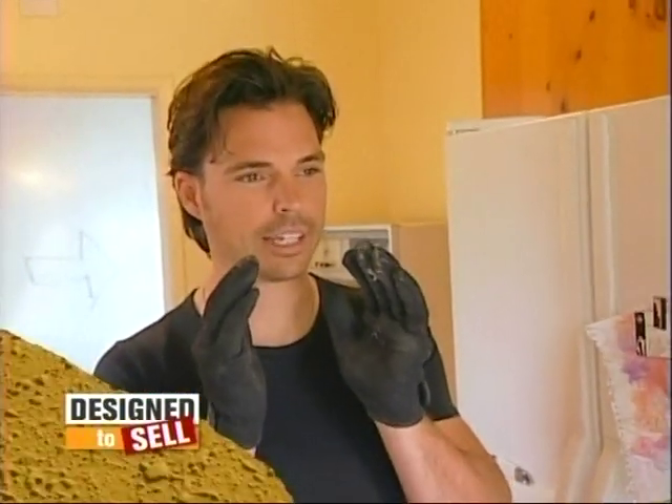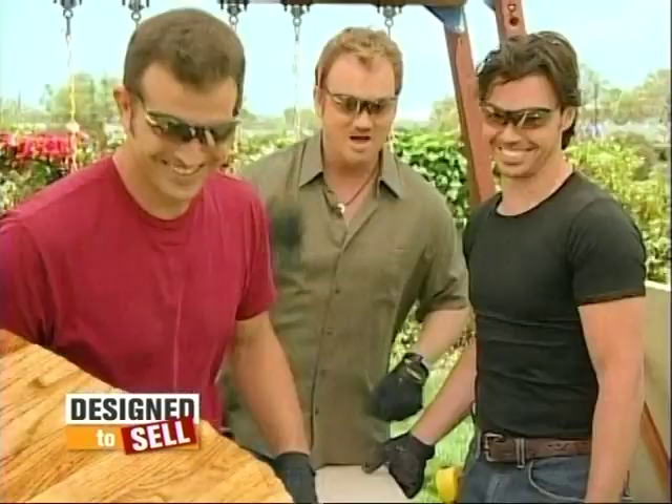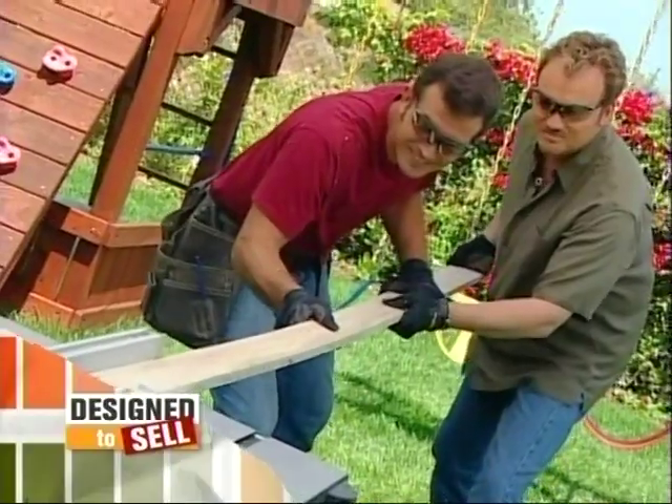Coming up — can our team take on this prehistoric kitchen? Or not? Work day number one is next. Stay tuned.